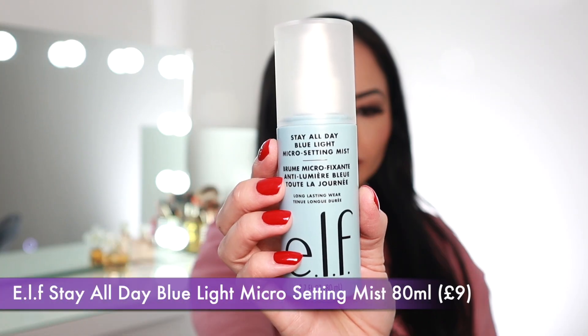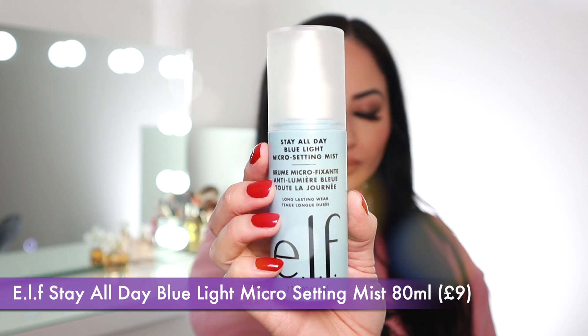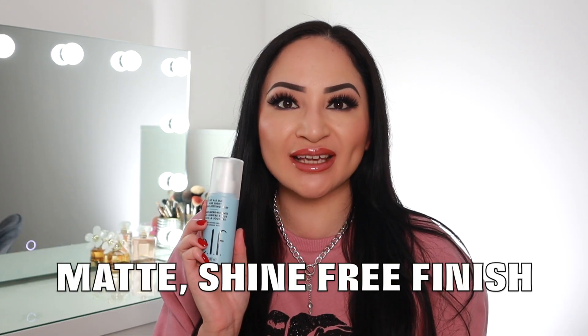The next makeup setting spray is the e.l.f. Stay All Day Blue Light Micro Setting Mist. There's 80ml in this bottle and it retails for £9. This is a really lightweight setting spray that helps absorb blue light, sets your makeup into place, and gives your skin a matte, shine-free finish.